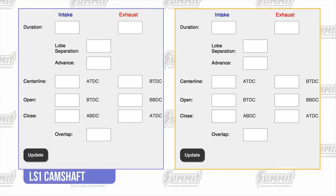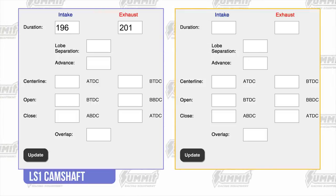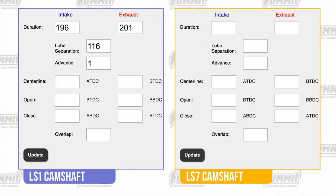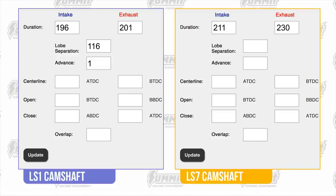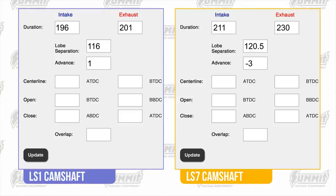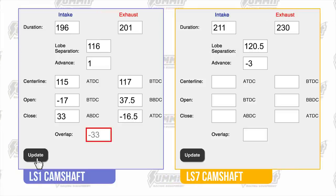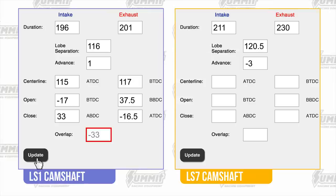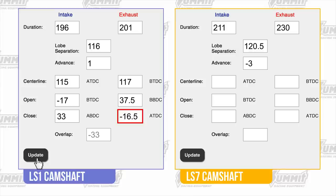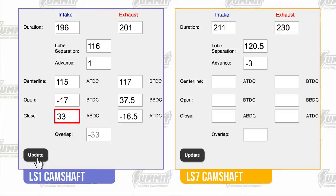The cam used in the 2001 and later LS1 and LQ9 motors had 196 degrees of duration on the intake and 201 degrees on the exhaust. Lobe separation was 116 degrees and it was ground with one degree of advance. Entering those specs into the calculator, we see the cam has negative 33 degrees of overlap — pretty common for a factory cam. The exhaust blows down at 37.5 degrees before bottom dead center and closes at 16.5 degrees before top dead center. The intake opens 17 degrees after top dead center and closes at 33 degrees after bottom dead center.